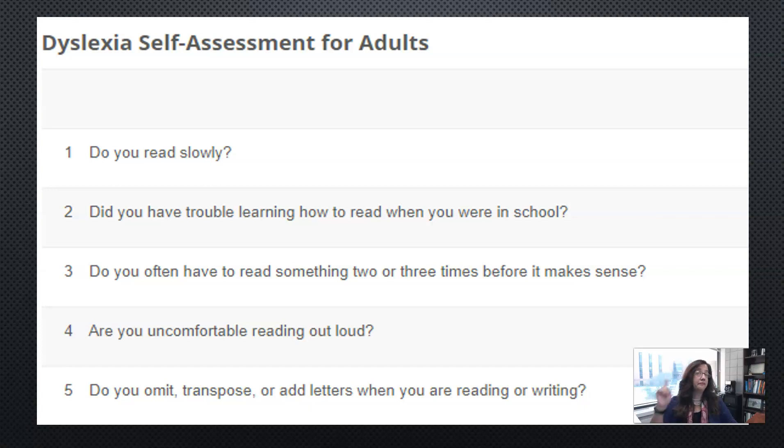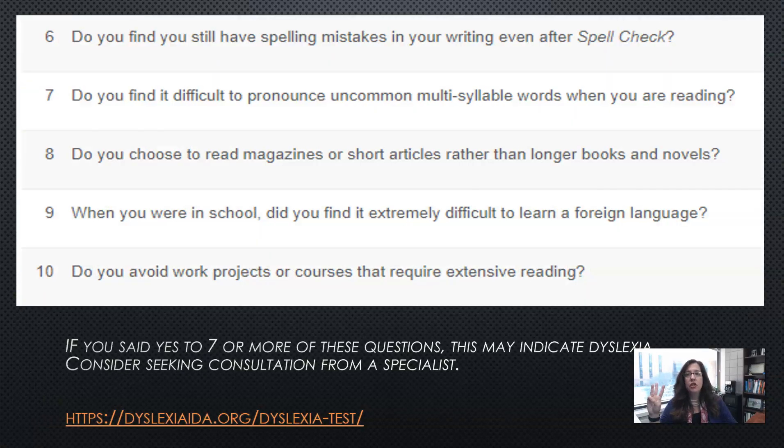Do you read slowly? Yes. Did you have trouble learning to read when you were in school? Yes. Do you often have to read something two or three times before it makes sense? Yes. Are you uncomfortable reading out loud? No. Do you omit, transpose, or add letters when reading or writing? Yes. Do you find you still have spelling mistakes in your writing even after spell check? Yes. Do you find it difficult to pronounce uncommon multi-syllable words when reading? Yes. Do you choose to read magazines or short articles rather than longer books and novels? Yes. When you were in school, did you find it extremely difficult to learn a foreign language? Yes. Do you avoid work projects or courses that require extensive reading? Yes.